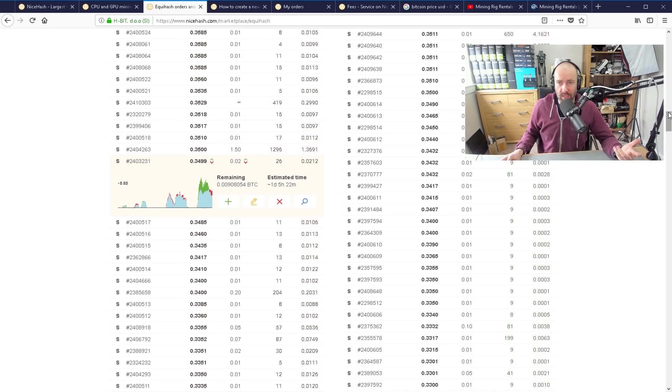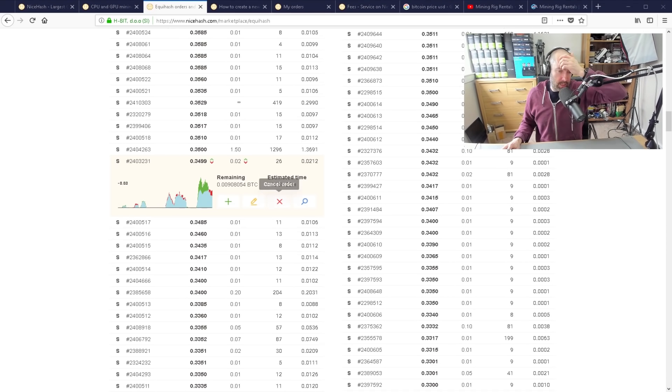The reason the hash power goes up and down is because I have chosen a standard order, which means I have to react to pricing in the marketplace. A standard order means you're effectively bidding against each other — everyone's bidding for the miners. It took me a while to get an understanding of how the whole system worked. When I first went to NiceHash to buy, I was like, what the hell is going on here? It really didn't seem intuitive or user friendly, but I messed around with it and hopefully I can simplify it for you.